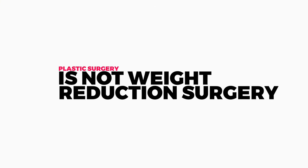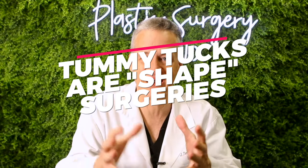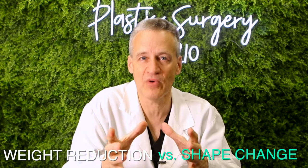A tummy tuck is not a weight reduction surgery — that's what gastric bypasses and similar procedures are for, helping you lose 50, 80, 100 pounds or more. Tummy tucks are more of a shape surgery: getting rid of excess skin and fat and tightening things up. If you're looking to lose a lot of weight, think diet, exercise, and possibly bariatric surgery. If you want shape improvement, then a tummy tuck is what you're looking for.